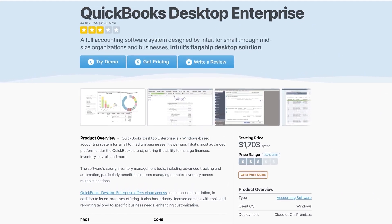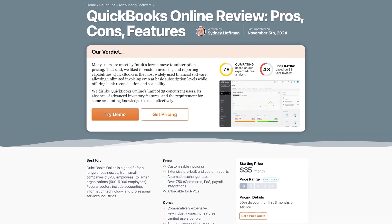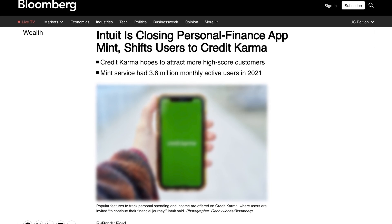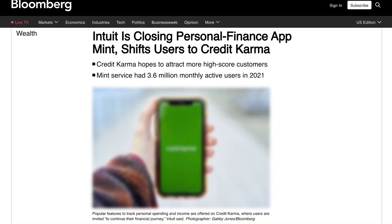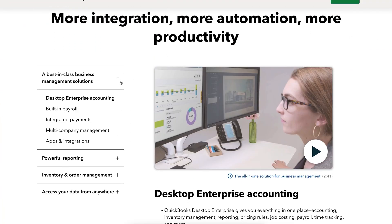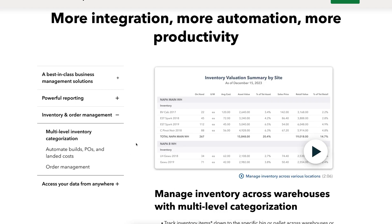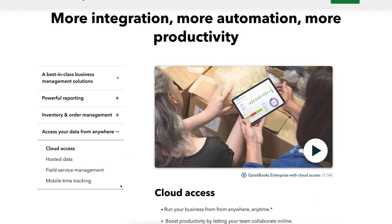Up until recently, QuickBooks offerings have been relatively stable: QuickBooks Desktop Pro, Premiere, Enterprise, and QuickBooks Online. However, Intuit has a history of phasing out older products — think Mint, Financial Works, and even QuickBooks Self-Employed. And now, in September of 2024, they stopped accepting new customers for QuickBooks Pro and Premiere, the most widely used desktop products. QuickBooks Desktop Enterprise is still available, but it's a big jump in price and complexity. If you're a previous Pro or Premiere customer, it's likely overkill.